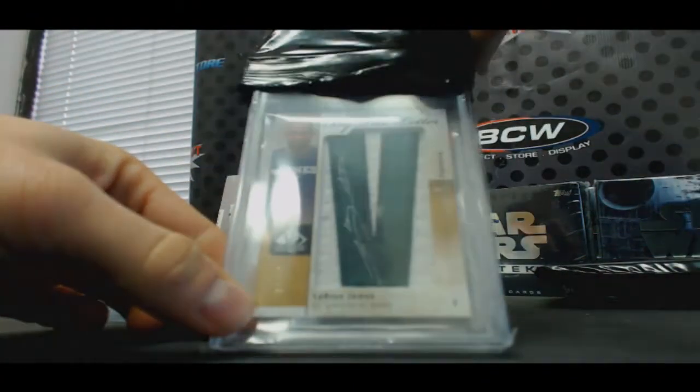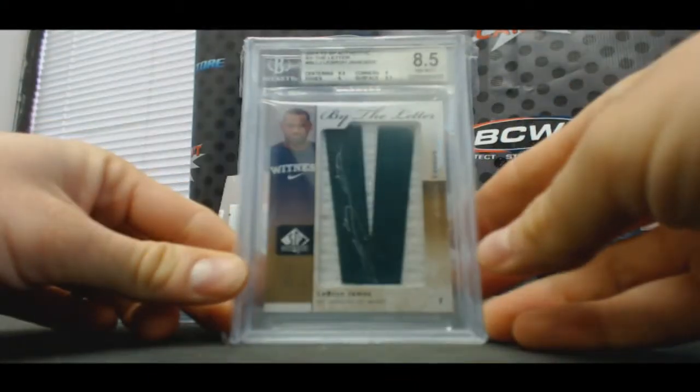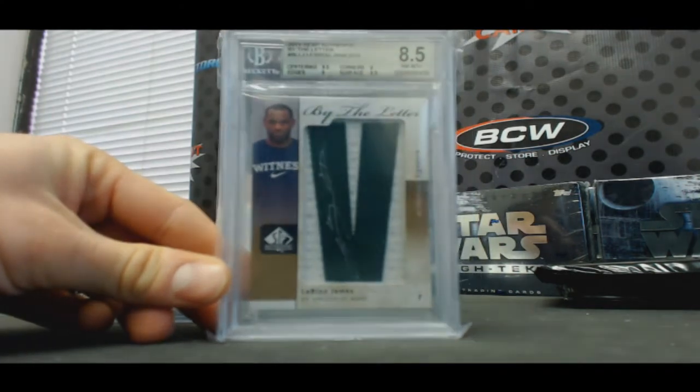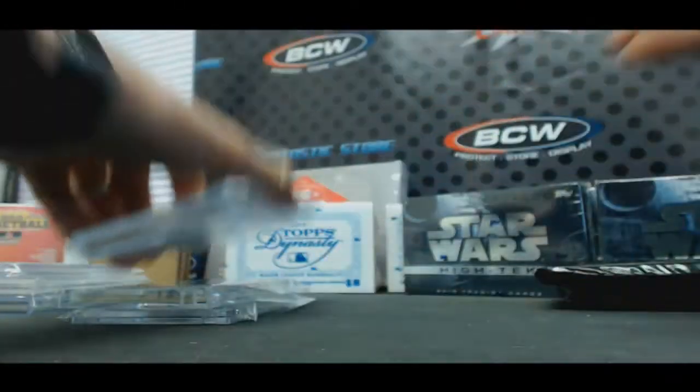Hello — how about Mr. LeBron James, numbered 8 of 23, SP Authentic By the Letter, 11-12, BGS 8.5. Autograph grade is a 10. Sweet.